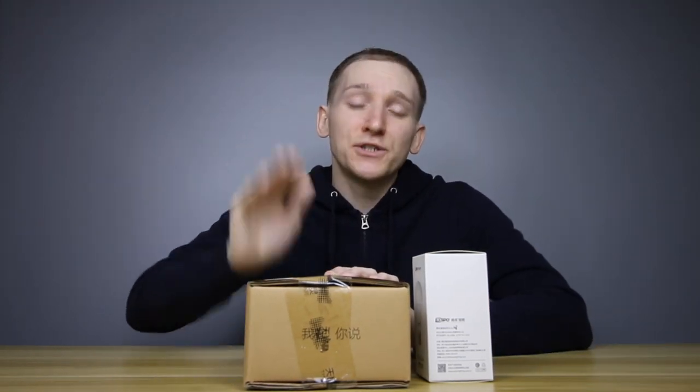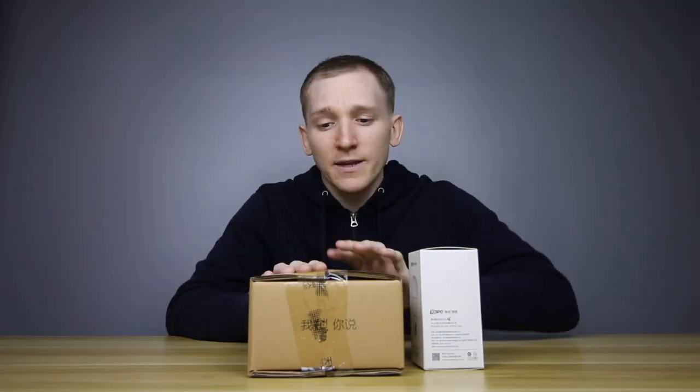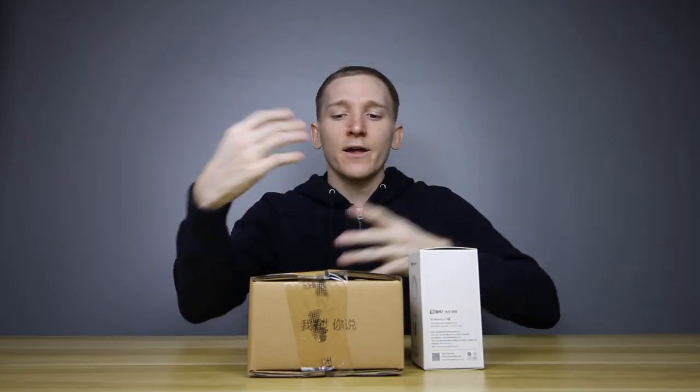Amazon has Alexa, Google and Apple all have one, and of course in China they have them too. Today I'm actually really excited to see how this will work out. This is the Tmall Genie, or the Tianmao Jingling as they call it here. Tmall and Taobao is the shopping website that Alibaba owns, and Alibaba are now huge into AI as well.